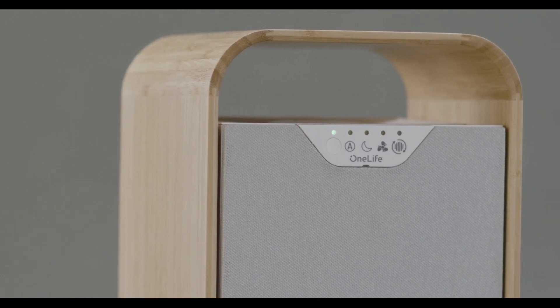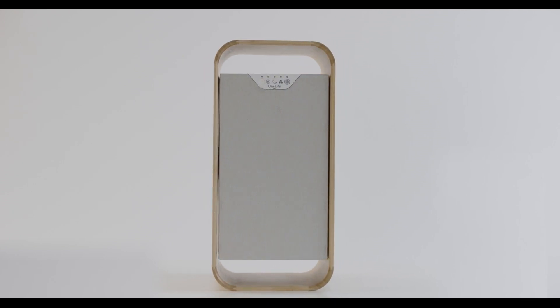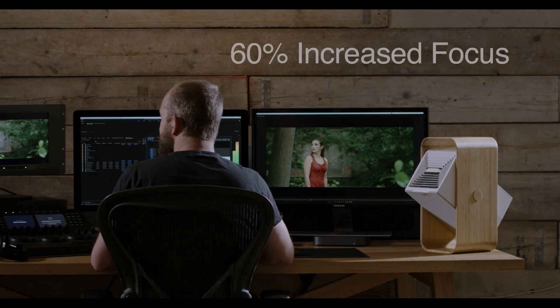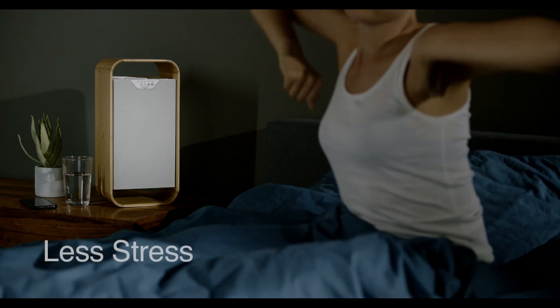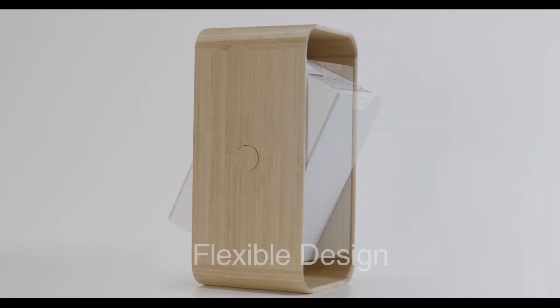OneLifeX is as advanced and efficient as air purification gets, and the health benefits are clear. By creating pure, clean air, OneLifeX can boost focus by more than 60%, reduce stress, promote restful sleep, and ease asthma and allergy sufferers.